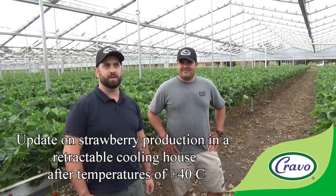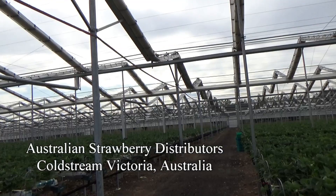Welcome to Coldstream in Victoria, where we're actually under a retractable cooling roof — the Cravo X-Frame House — for Australian strawberry distributors. In this time of year in Australia, we've had some extreme weather.